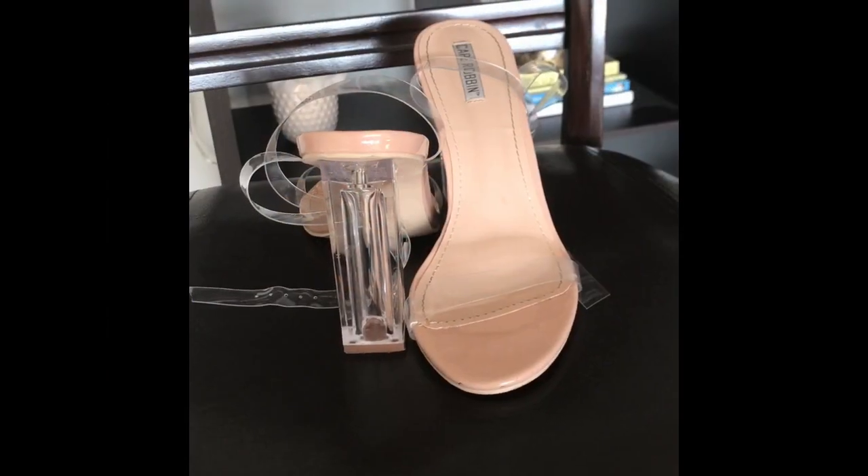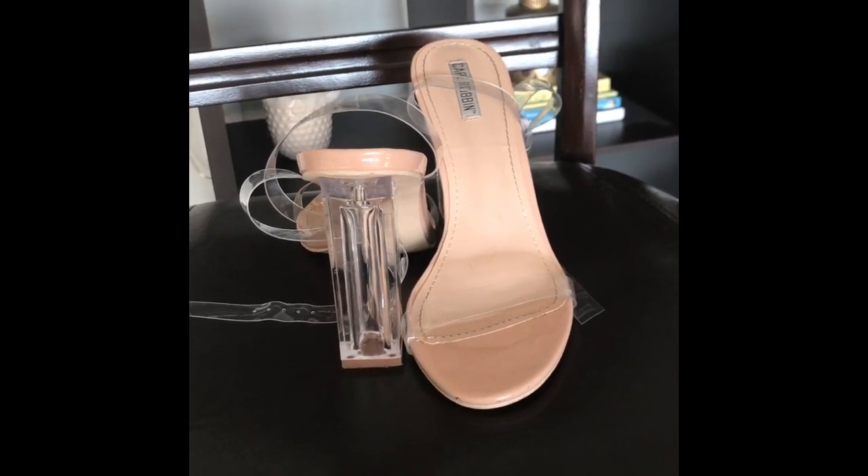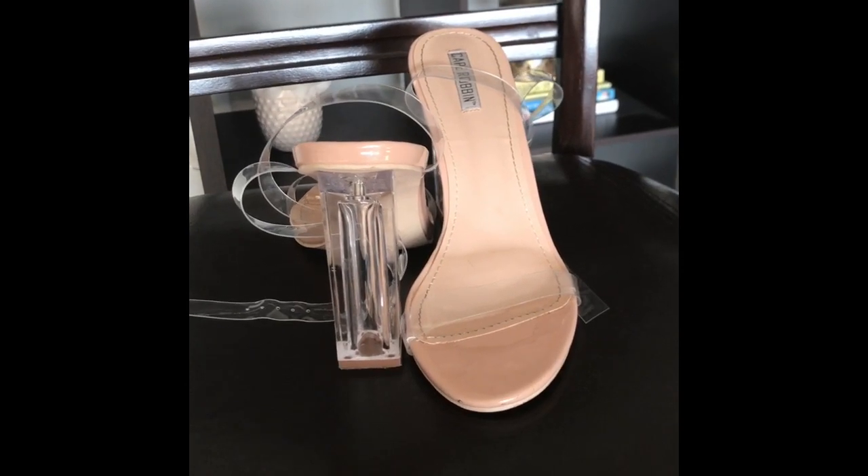Next up from Amazon.com are these clear strappy heels. They are very very trendy — I know you've seen them everywhere. I call them my Kim K heels. Super cute.